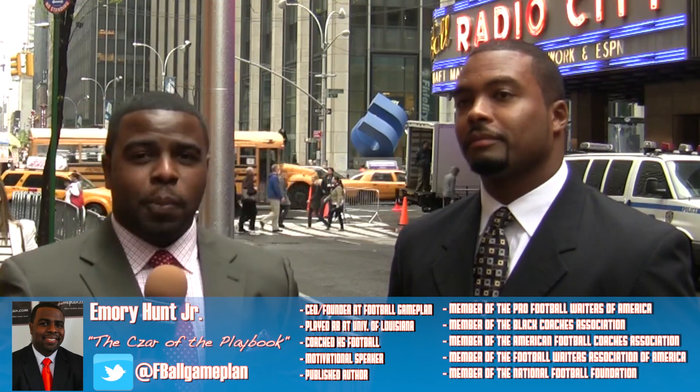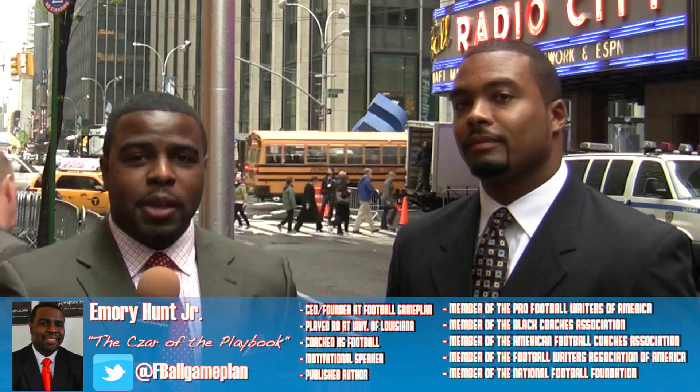Welcome to FootballGamePlan.com, where football makes sense. I'm Emery Hunt, the czar of the playbook, joined here with our senior draft analyst, Chris James. And we're outside the NFL Draft — the 2014 NFL Draft.